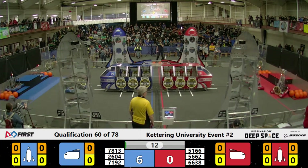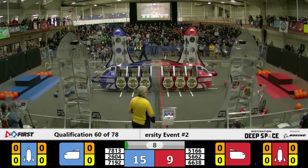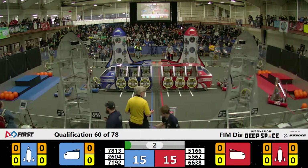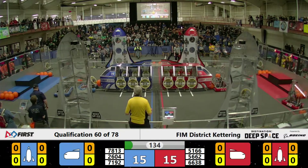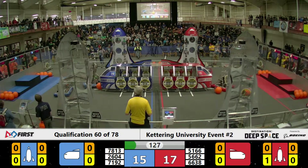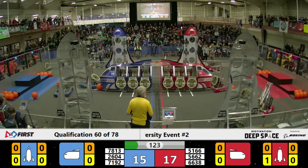Oh, here we go. We got robots moving and shaking. 71-92, going for the score. They ease one over as time expires. What a sandstorm that one was. 51-66 in the corner, pulling plates all day like a waiter. Serving up hot dishes tonight, that's for sure.